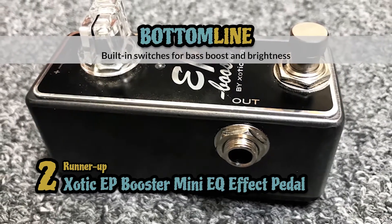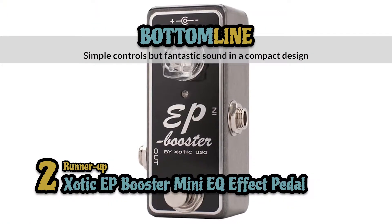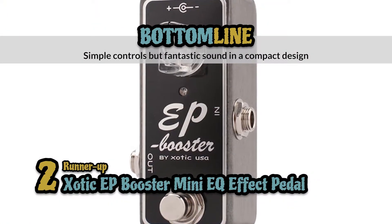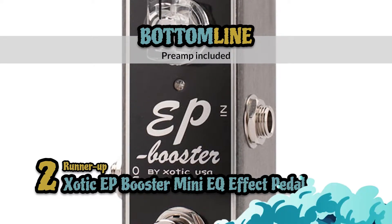Bottom line: it has built-in switches for bass boost and brightness, it comes with simple controls but fantastic sound in a compact design, and the preamp included in the design boosts volume and offers clean, crisp tones.